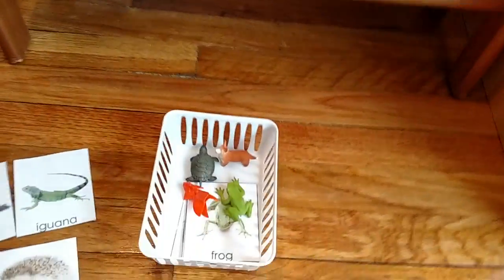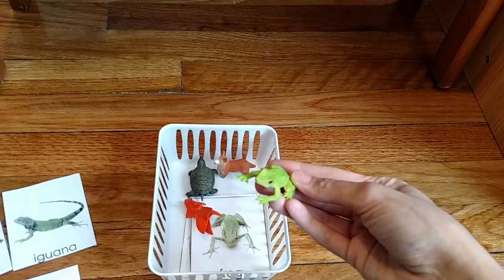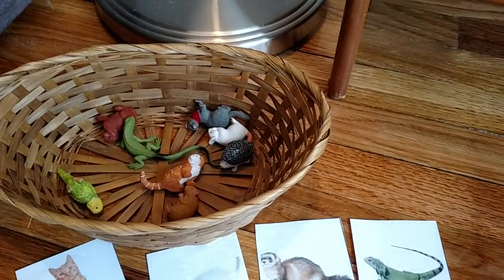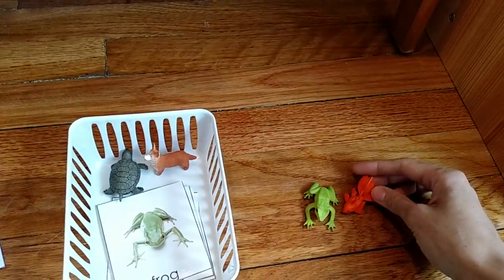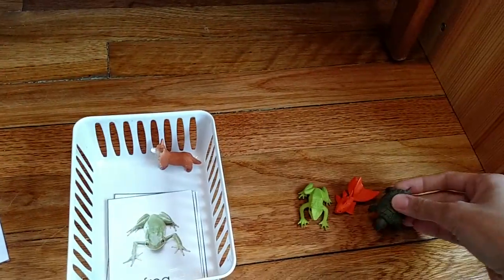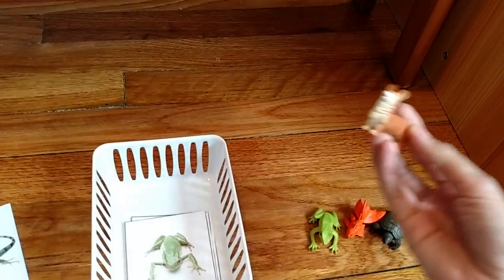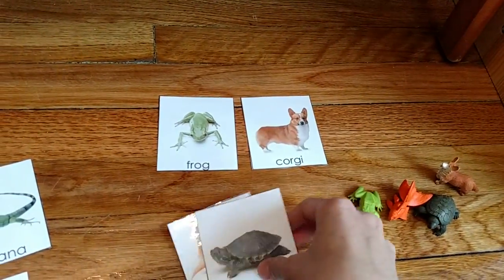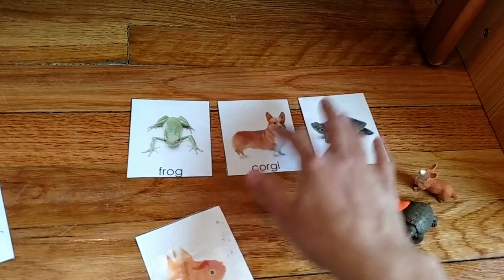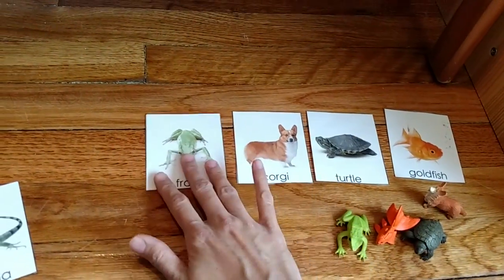Here we have an activity with the Safari LTD figurines that come from the Safari LTD tube — it brings 12 common household pets. I love all of their figurines; they are so realistic and so well made and hand painted. I have these laminated cards and I lay out four animals at a time. I will post a link in the description box where you can download these for free from my blog.